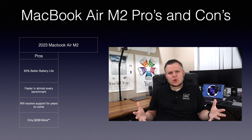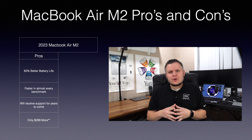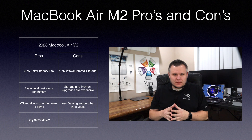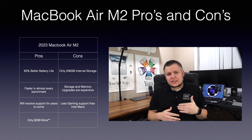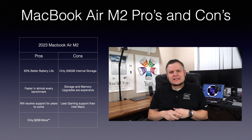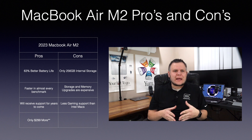I put an asterisk next to the price because my workflow would require 1TB of storage and I would probably choose to get 16GB of RAM. Therefore, if I were purchasing an M2 MacBook Air, the total cost after the storage and RAM upgrades is $1,899. The cons of the MacBook Air: the first being that it only has 256GB internal storage at the $1,299 price. The storage and memory upgrades aren't cheap, with each RAM increase costing $200 and each storage upgrade also costing $200. Finally, for some, there is less gaming support than on the Intel Macs, though more and more titles are supporting Apple Silicon each day.